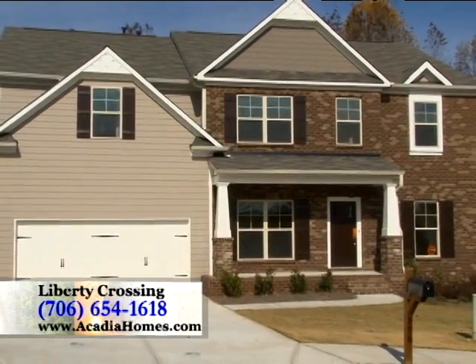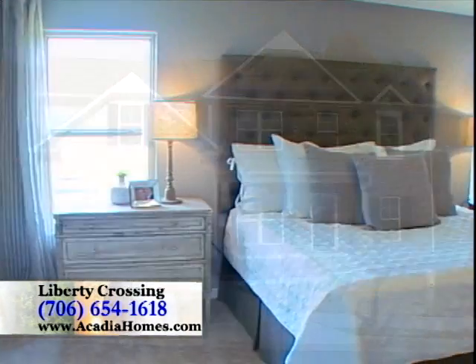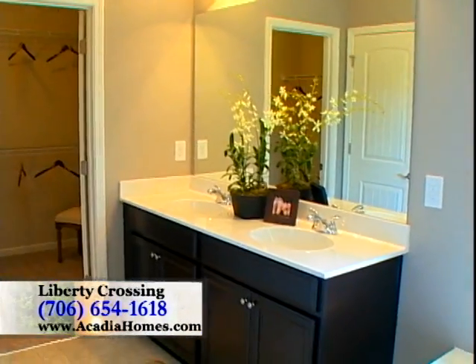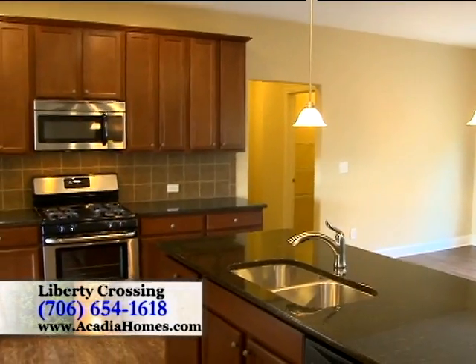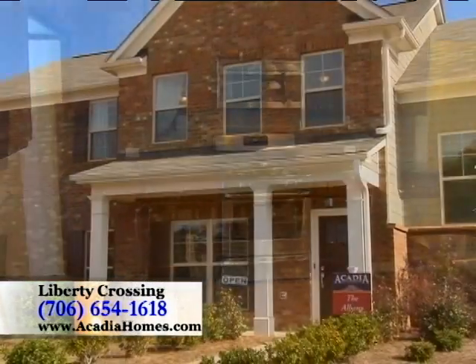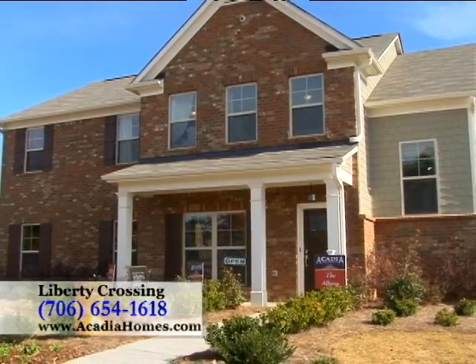We have several move-in ready homes in our inventory, and all buyers will be able to participate in our Acadia winter savings promotion featuring great buyer and agent incentives when using our preferred lender, Angel Oak Funding. Check us out daily from 11 till 6, find us on the internet at AcadiaHomes.com, like us on Facebook, follow us on Twitter, or reach us at 706-654-1618.